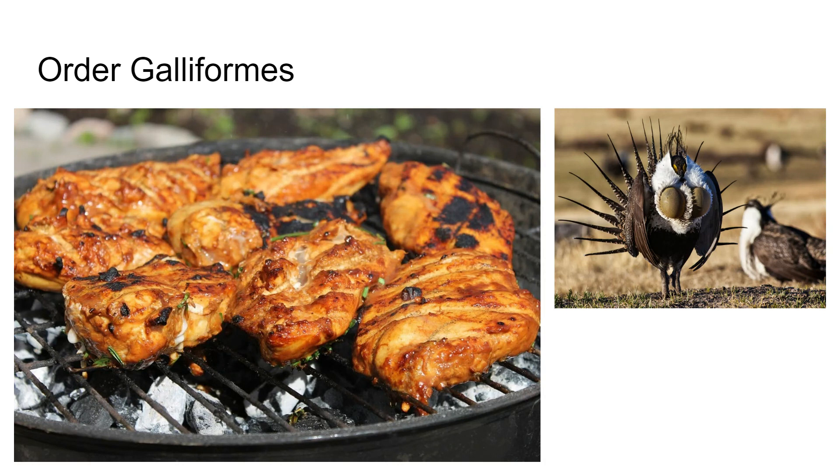They are ground-nesting herbivores. They have strong beaks and heavy feet. Chickens will eat just about anything — they'll eat ticks, bugs, and that sort of thing, but they will also just eat grass. If you want really good eggs, you should just let your chickens eat grass.